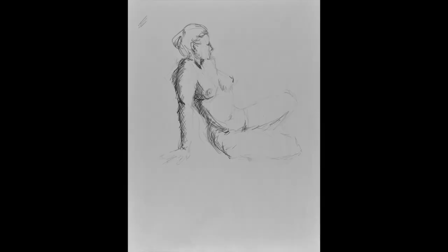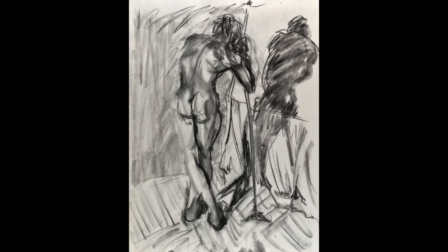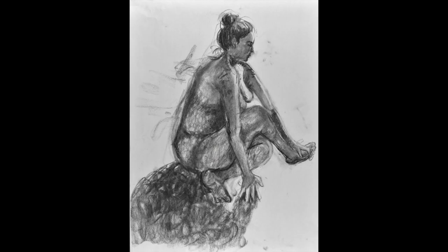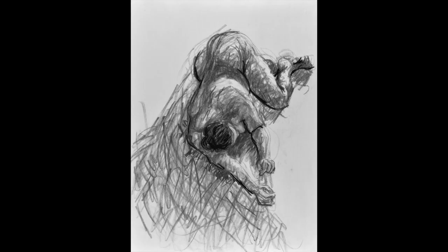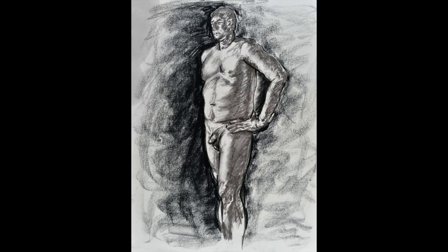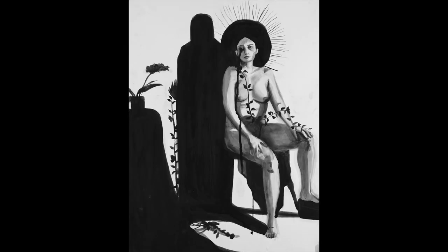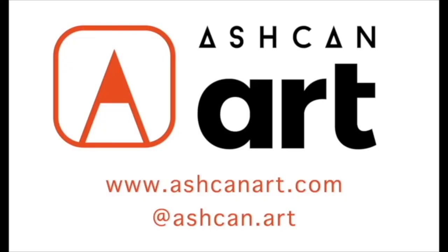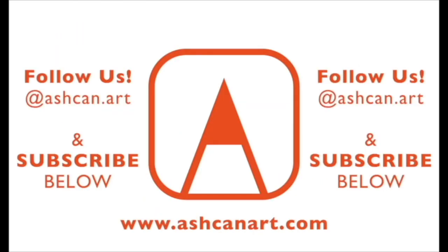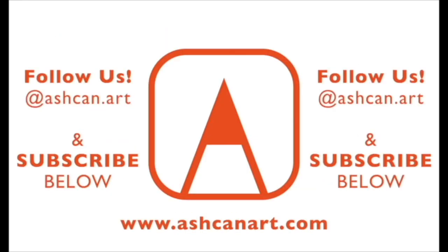When you enroll in Ashken Art's Art Portfolio Prep Program with the goal of entering a top illustration program, you'll create 12 to 20 strong pieces using a wide variety of materials. Much of the work you make at Ashken Art will focus on the field of illustration, showing admissions counselors your interest in this multifaceted profession. You'll be able to submit an art portfolio demonstrating a broad range of excellent technical and creative skills. Ashken Art offers pre-college portfolio preparation courses year-round. Learn more at ashkenart.com and see accepted art portfolio examples on Instagram at ashken.art. Please subscribe below for more art portfolio tips.